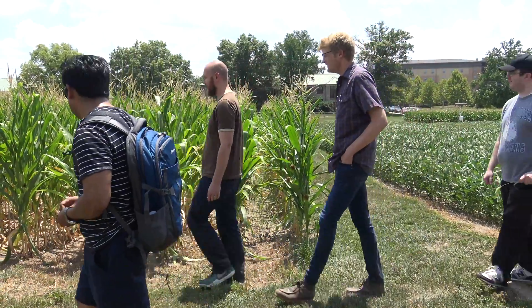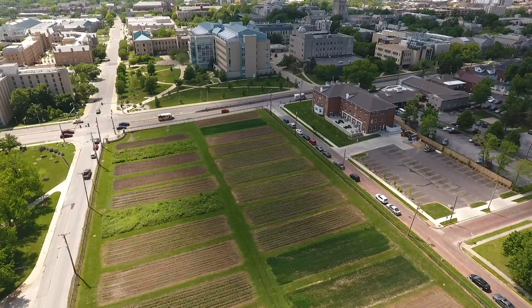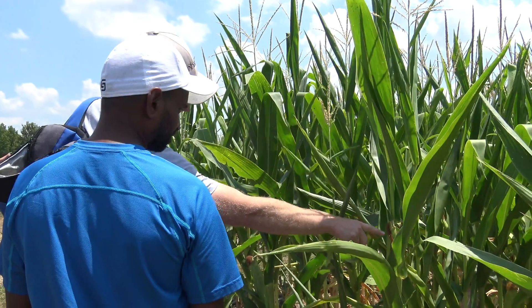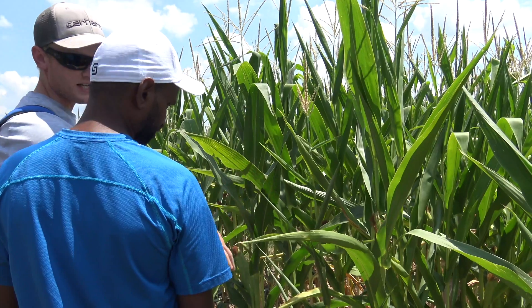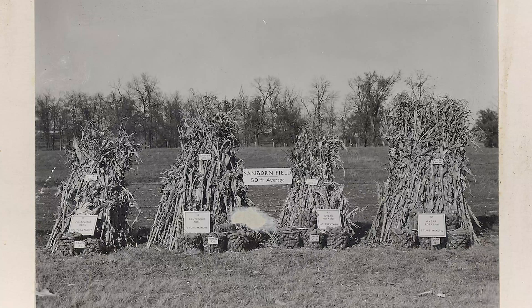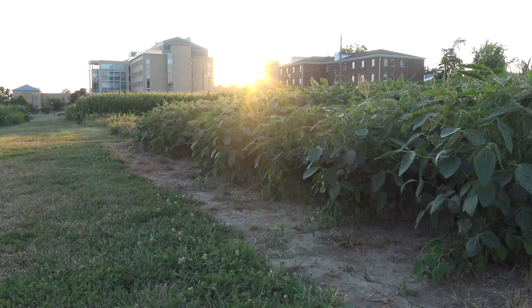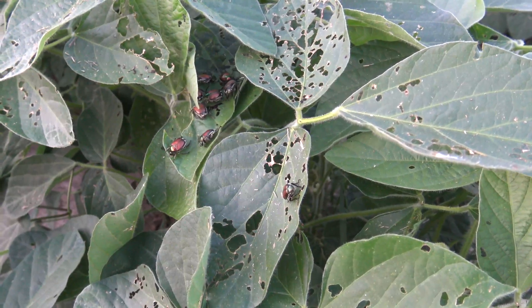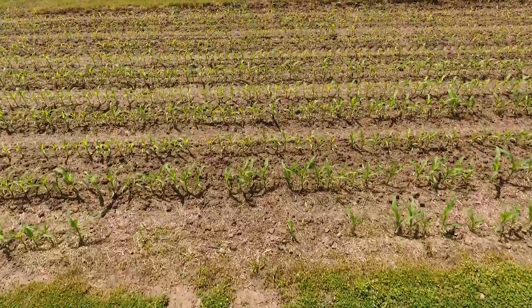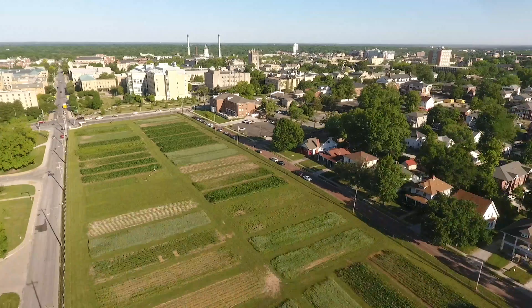The history of Sanborn Field lives on through today's students at the university. Though now in the middle of a busy campus, the field is a living laboratory for their learning — a teaching lab, a teaching center. We celebrate the past 130 years and look forward to the next 130 years with optimism. I'm excited about the past, but equally excited about the future. More questions, more research, and more knowledge will come. We can't wait to see what Sanborn Field will teach us next.